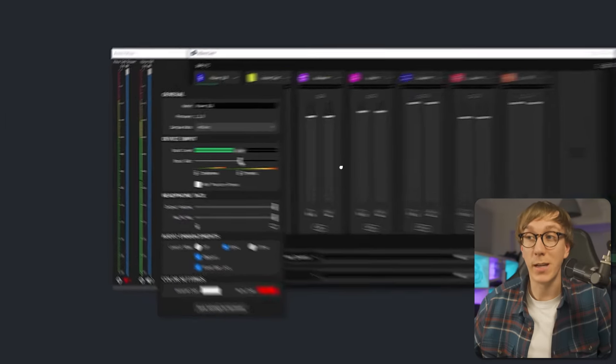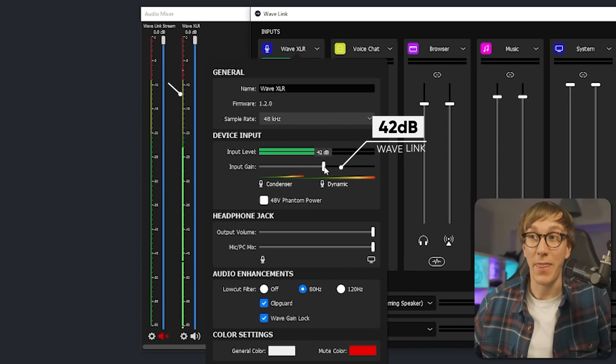What you're listening to right now is the GoXLR Mic plugged directly into the WaveXLR audio interface with no processing, no effects, no filters, so you can hear directly how it sounds. My gain is set to 42 decibels, or about 55%, and that has me hitting around negative 12 decibels in OBS.